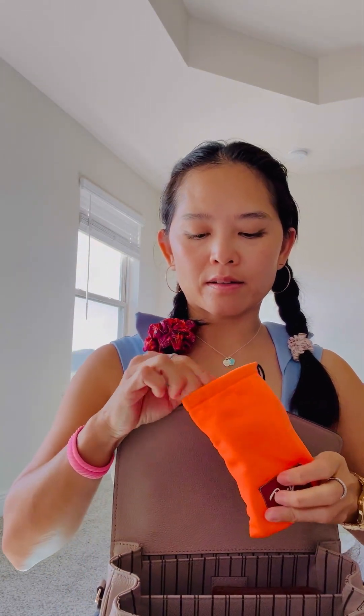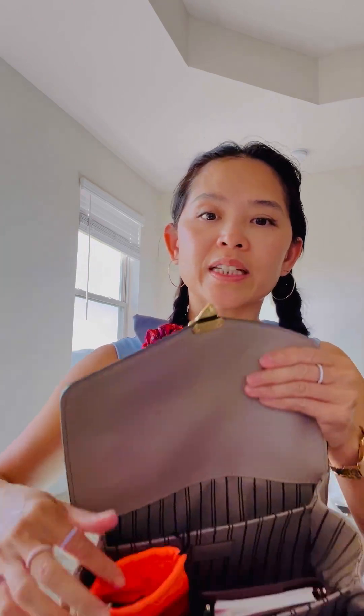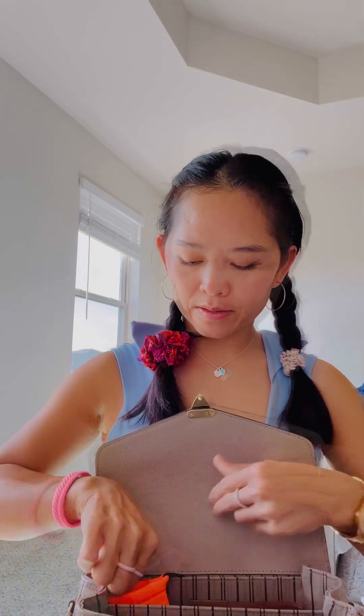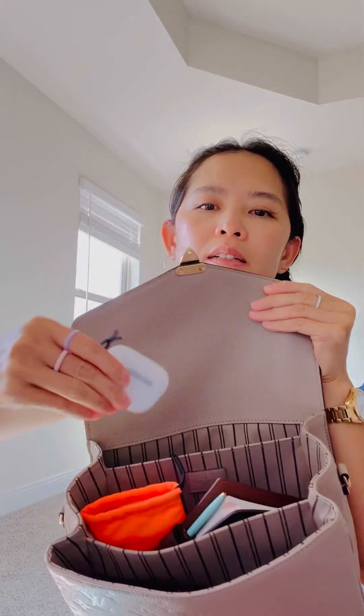Up here I have my reading glasses from Ray-Ban. I'm able to stand them up — they fit perfectly standing up. I also have my AirPods.